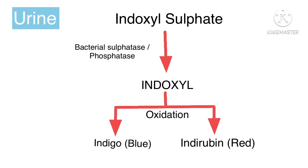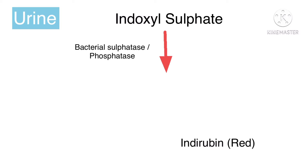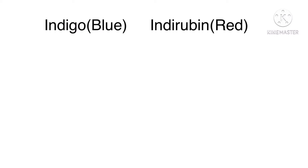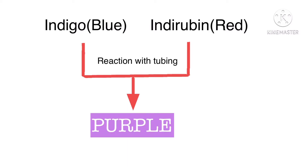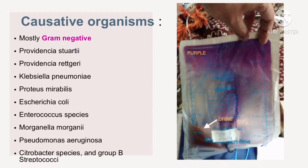In alkaline urine especially, indoxyl is oxidized to indigo, a blue pigment, and indirubin, a red pigment. These pigments mix and react with catheter tubing to produce a striking purple hue. This interaction between the bag and pigments, as well as a high bacterial load, is important in precipitating PUBS.